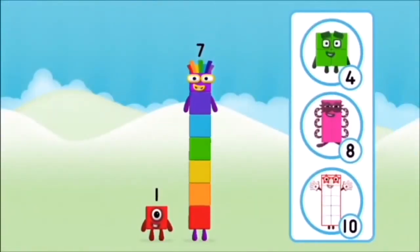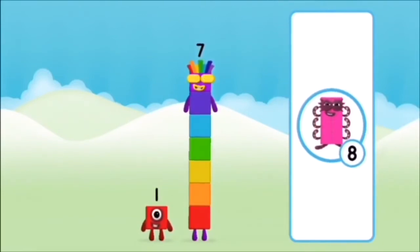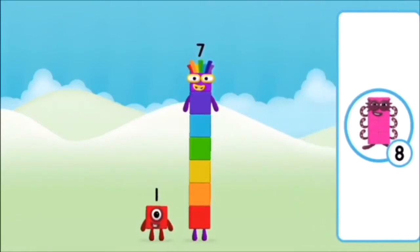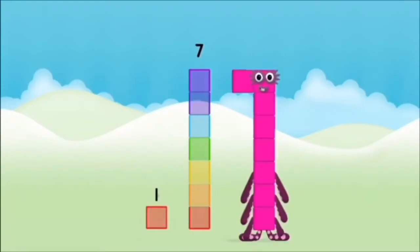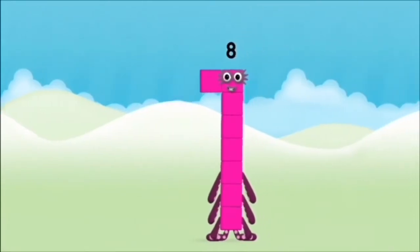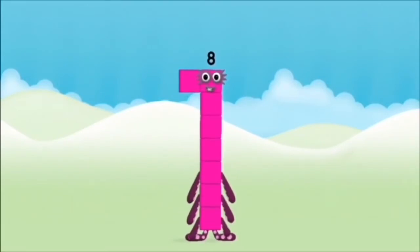What number block will you make when you add these two number blocks together? Correct! You chose the right answer! Add the number blocks together! 7, 1 — 1 plus 7 equals 8!